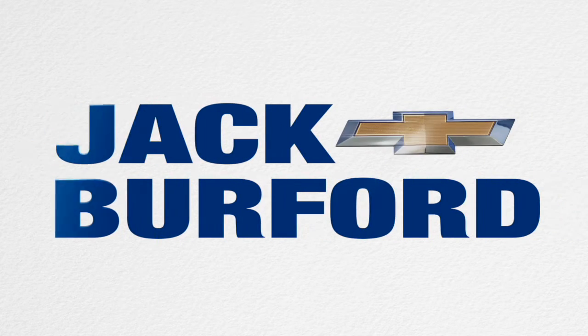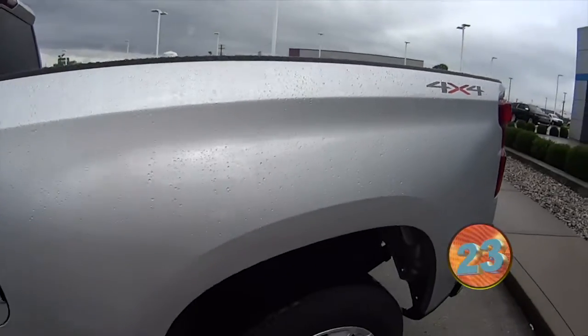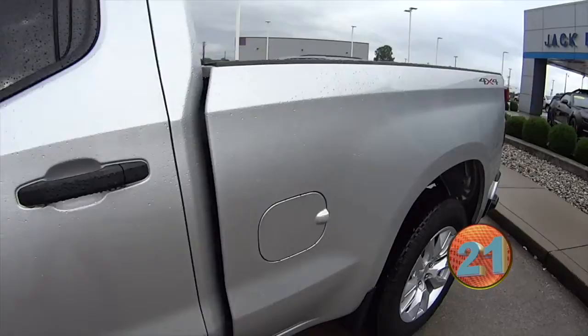Welcome to the Jack Burford Chevy 30-second walk-around. Hey everybody, it's JJ with Jack Burford Chevrolet. We're going to take a look at this four-wheel drive double-cab — awesome — Silverado.